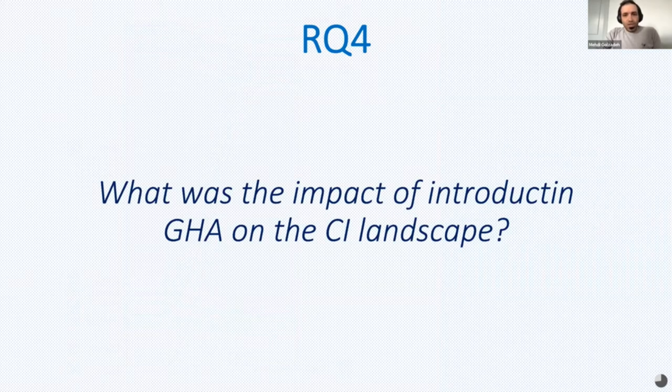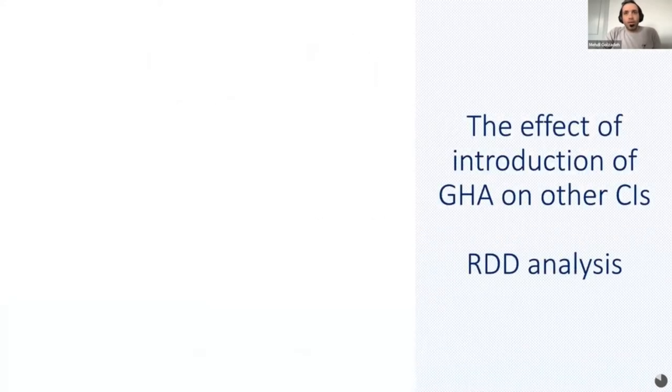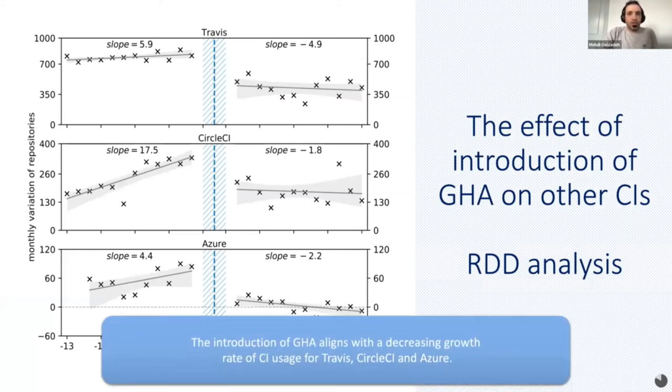In the last research question, we investigated the impact of the introduction of GitHub Actions on the CI landscape. To do so, we used statistical analysis via Regression Discontinuity Design (RDD). The purpose of RDD is to see how a normal trend in something is affected by the presence of an event. We used this technique to analyze the effect of introduction of GitHub Actions on the usage of other CIs. The results show a statistically significant effect of the introduction of Actions on the usage of Travis, GitLab CI, and Azure. The trend in use of these CIs changed after the introduction of GitHub Actions.